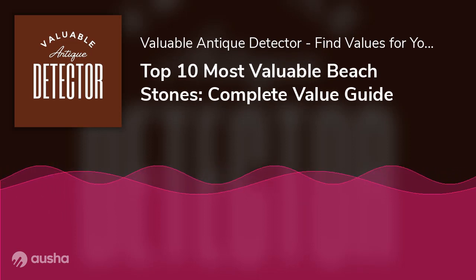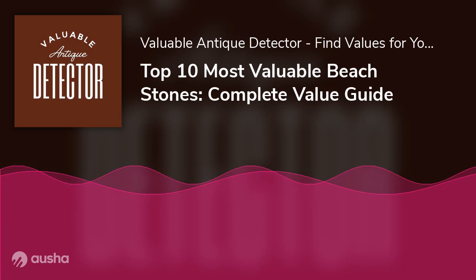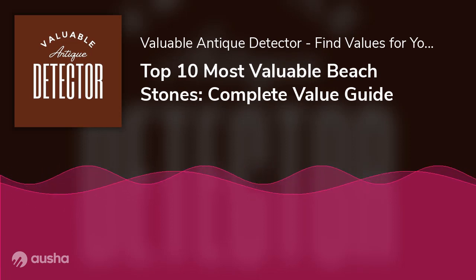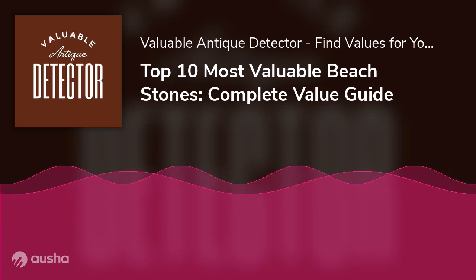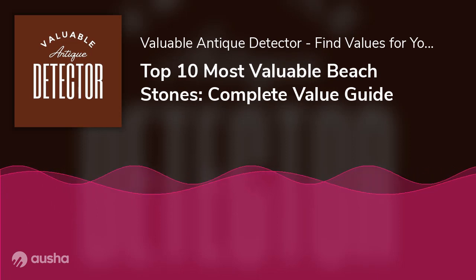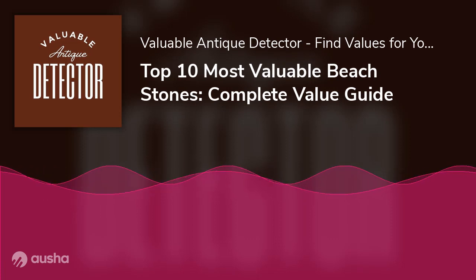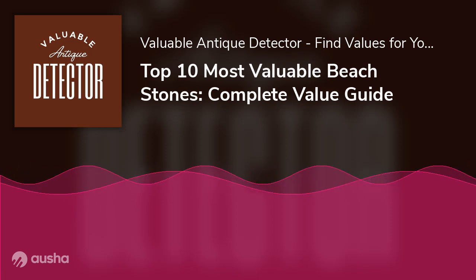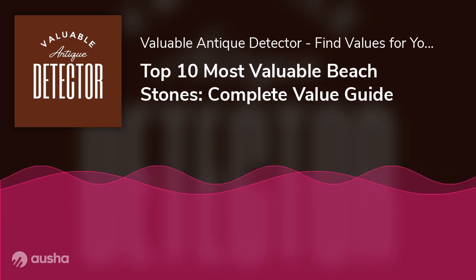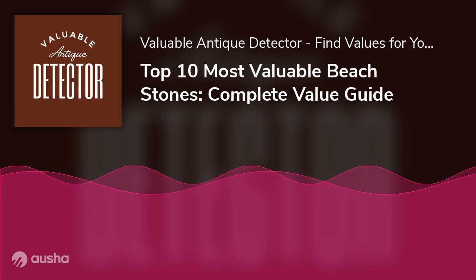Number 9: A calcite stone comes in different hues like red, brown, blue, green, or clear glass. There are large quantities of calcite stone everywhere, so it is affordable and easy to come by. It is highly sought after by spiritual healers for its excellent healing properties. Tumbled calcite sells for $1 to $5 per piece.